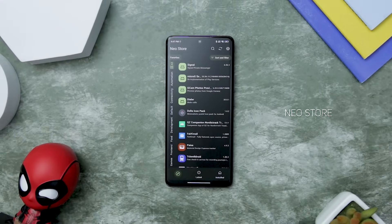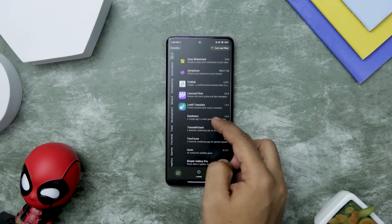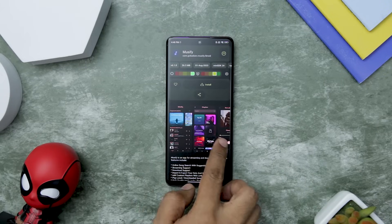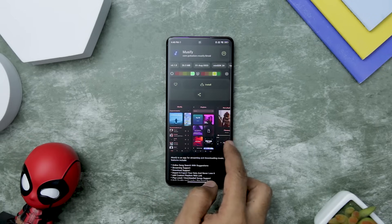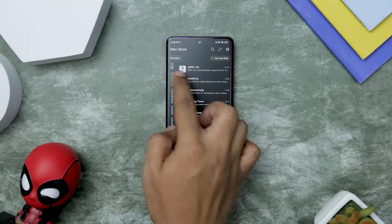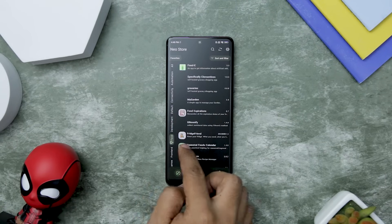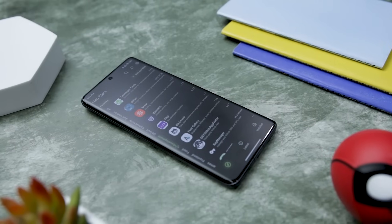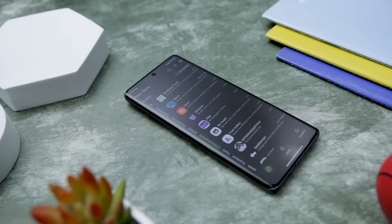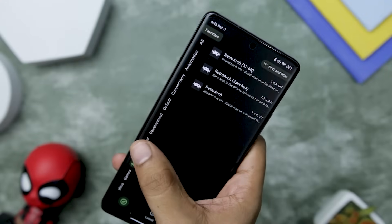If you are in search of a modern and feature-rich app store, look no further than NeoStore. This app delivers an exceptional experience, catering to every user with its sleek material design. The UX is intelligently crafted, giving users a sense of control and freedom while navigating through apps. Exploring new apps is a breeze with its user-friendly interface. NeoStore offers comprehensive details, the latest apps, and a wide range of built-in repositories, ensuring that you stay informed and ahead of the curve in the app world.